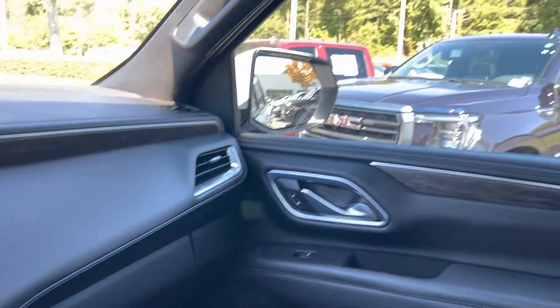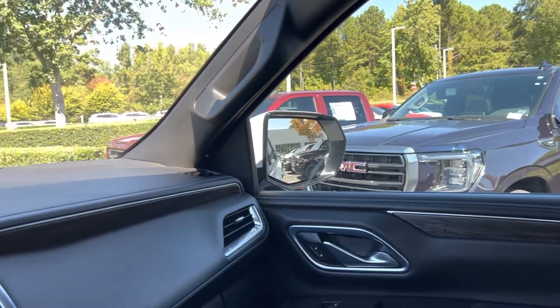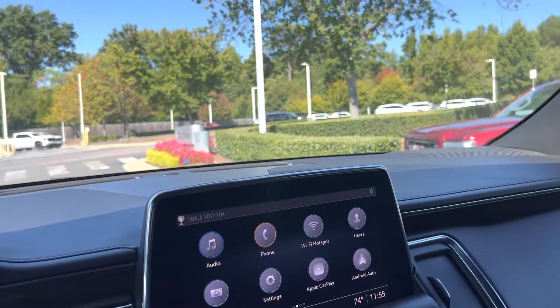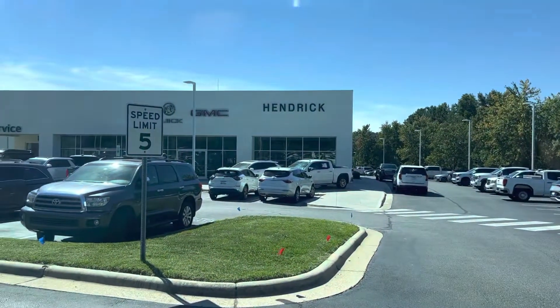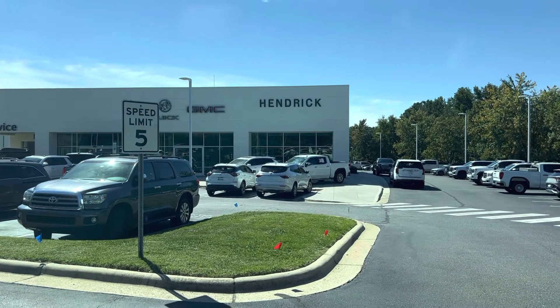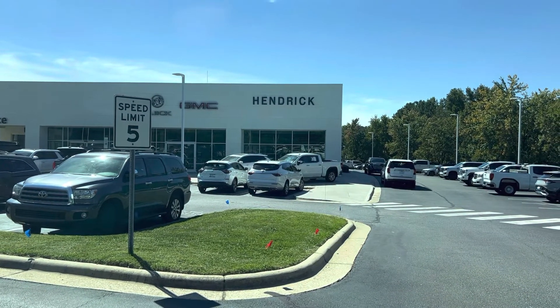Fantastic shape overall. If I've missed anything you'd like to see, please let me know and we'll gladly come out and shoot another video. Otherwise we look forward to seeing you soon here at Hendrick Buick GMC Cadillac — again at the top of the hill, back of the Cary Auto Mall. Thank you.